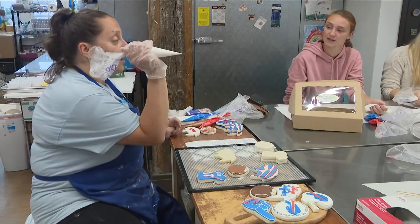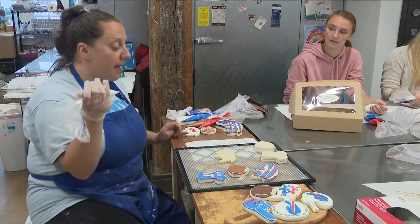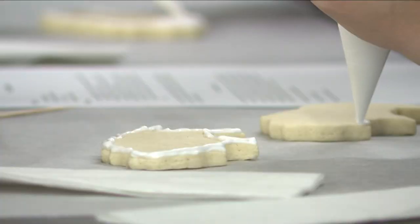Fans of Buffalo are getting ready for game day by putting the final touches on their snack menus. Today, folks had a chance to learn how to decorate sugar cookies thanks to a local bakery, Buffalo Cake Pops.